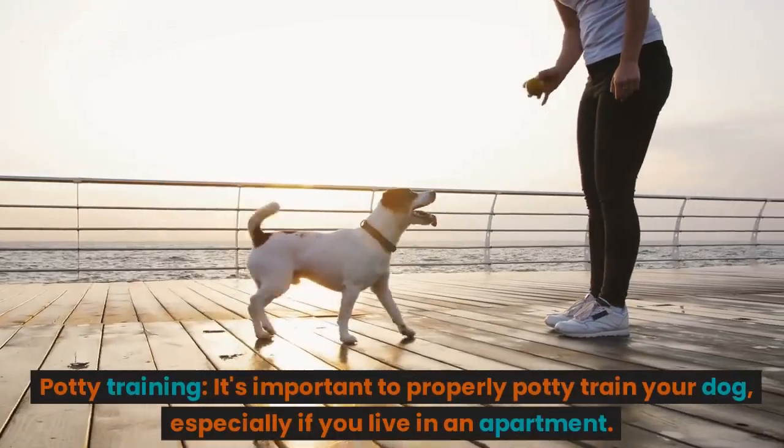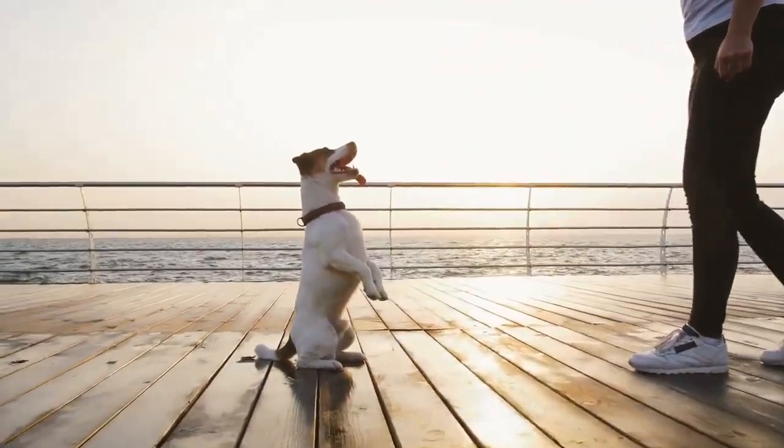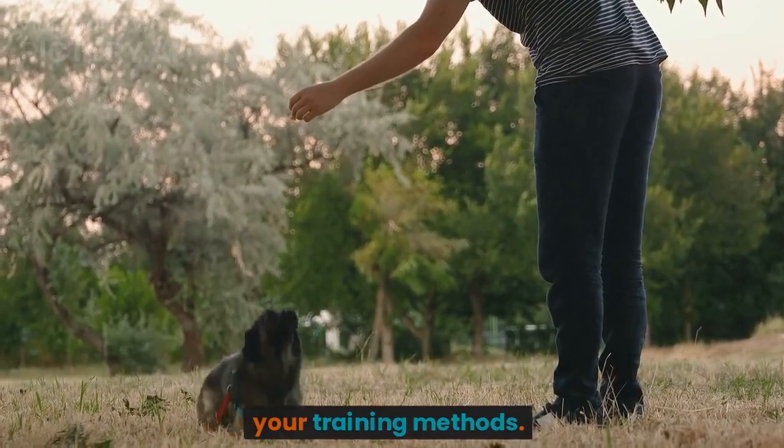Potty training. It's important to properly potty train your dog, especially if you live in an apartment. Take them outside on a regular schedule and be consistent with your training methods.